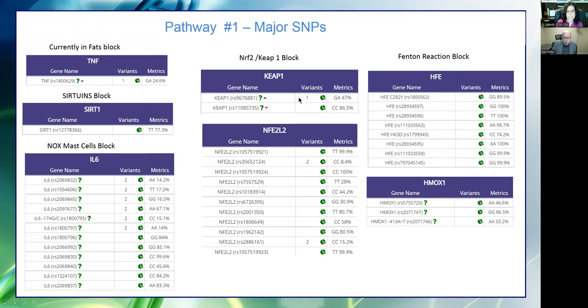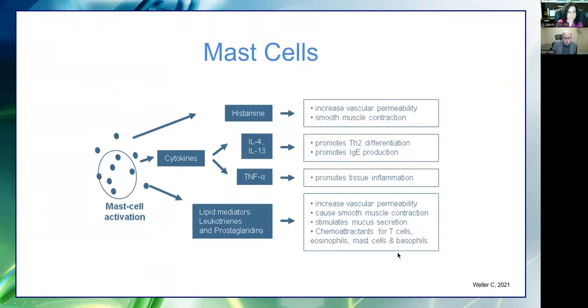Nrf2 has mutations that make it less than optimal. Over-absorption of iron — genetic mutations very common among English, Irish, Ashkenazi Jewish, and some Germans — they over-absorb iron and stimulate that inflammatory pathway. Hemoxygenase-1 mutations weaken that enzyme. By looking at this quick snapshot in the software, you can get an idea of how that pathway might be going.